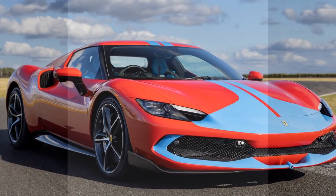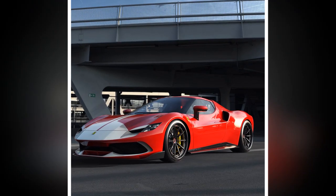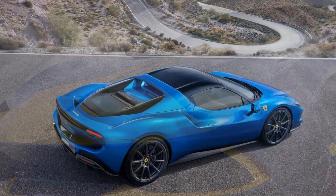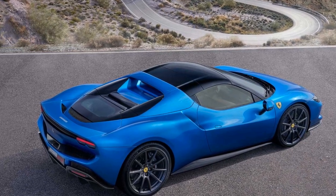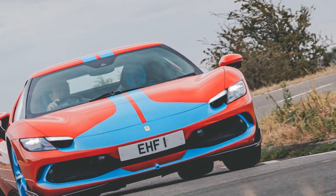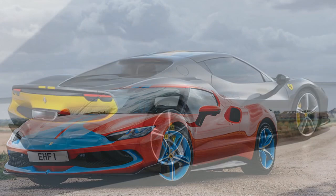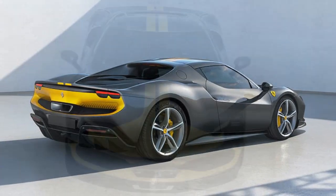The performance of the 2023 Ferrari 296 GTB Assetto Fiorano is nothing short of breathtaking. This hybrid supercar is designed to offer a thrilling driving experience, combining cutting-edge technology with classic Ferrari performance attributes. 1. Powertrain — the 296 GTB Assetto Fiorano is equipped with a hybrid powertrain consisting of a 3.0-litre twin-turbocharged V6 engine and an electric motor, producing a combined output of over 820hp, making it one of the most powerful V6 hybrid cars on the market.